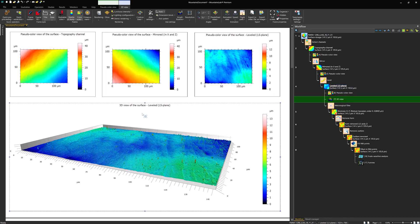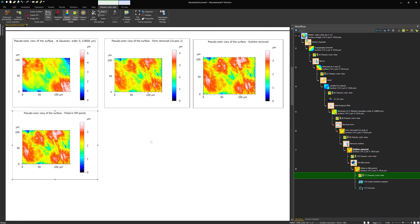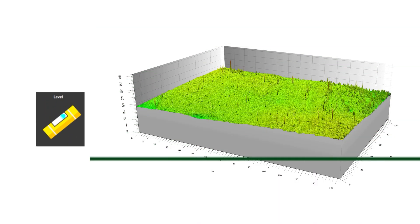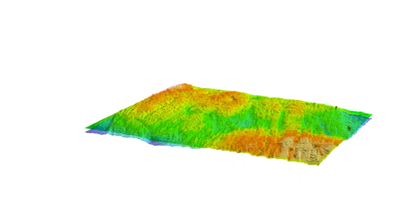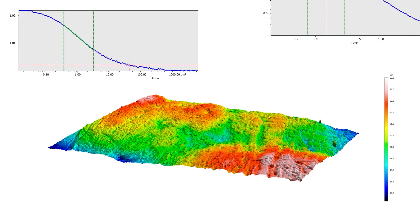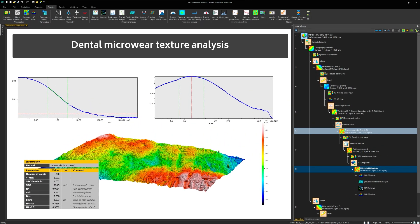For this type of research, the software is particularly useful. It provides tools for 3D data correction, like removal of gross tooth curvature, removal of measurement noise using spatial filters, and others. But uniquely, it also includes features for scale-sensitive analysis, which is particularly useful for dental microwear texture analysis.